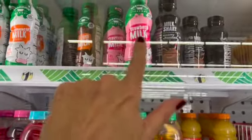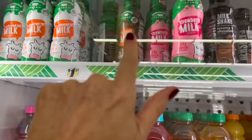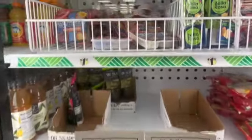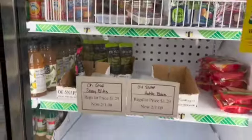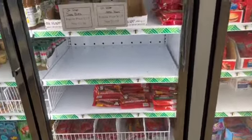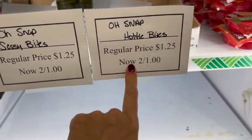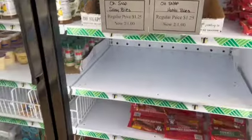The Strawberry Milk is new. Chocolate Milk — these are both 2%, and the Reduced Fat Milk is also 2%. And little snacky Cracker Crunchers by Armor — those are like Lunchables, little dupes for Lunchables. Two for a dollar Sassy Bites and two for a dollar Hottie Bites. It looks like the Dilly Bites are still regularly priced — those are the pickles.